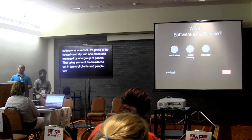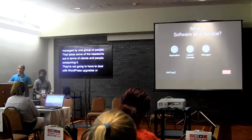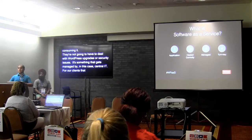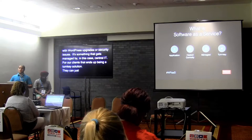The SaaS model takes a lot of the headache out of it for your clients — the people consuming it. In terms of WordPress, they're not going to have to deal with upgrades or security issues. It's something managed by, in our case, central IT — the IS&T department. For our clients, it ends up being a really turnkey solution, something they can just show up on and publish, which at the end of the day is the goal of WordPress: a really great publishing platform.